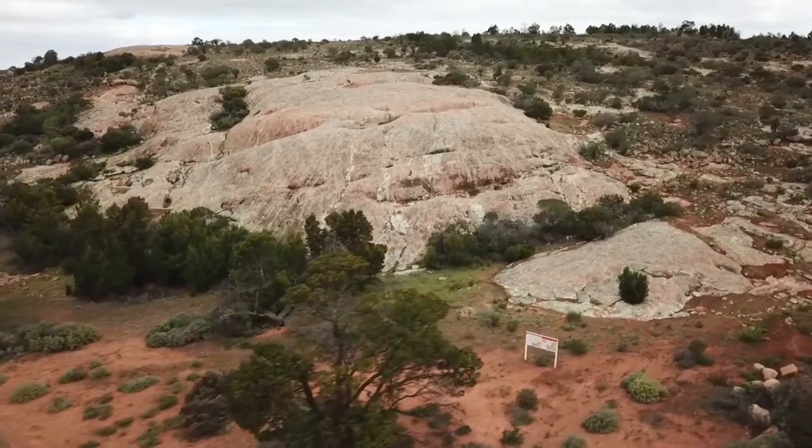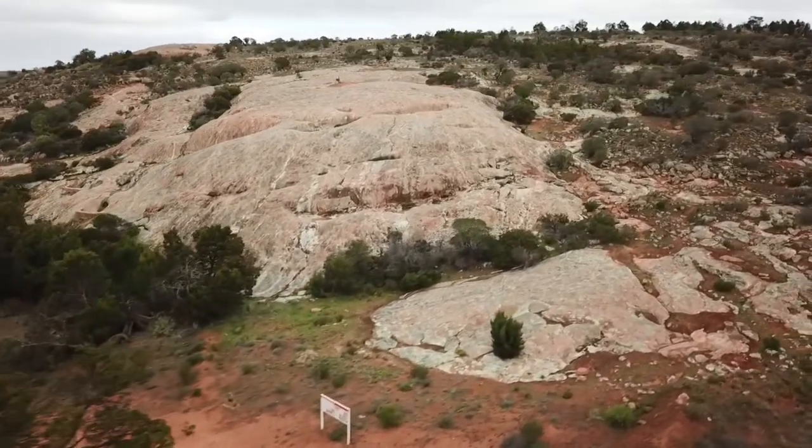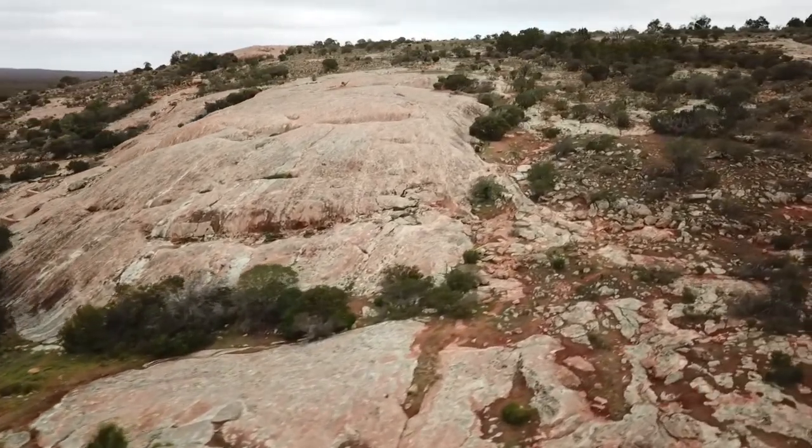So we built this fence principally to conserve the Malleefowl, look after the Malleefowl. We found that probably six or seven years ago we had 18 active Malleefowl mounds in this area and now it's down to one or none most years.